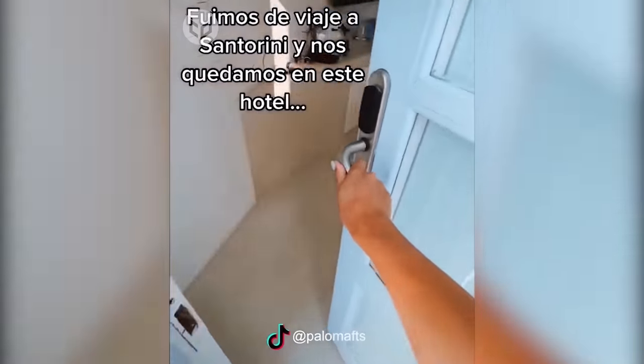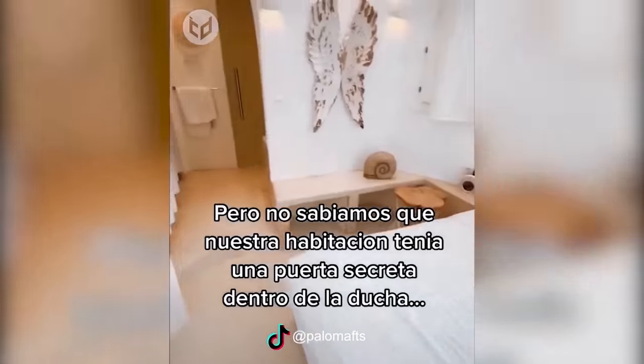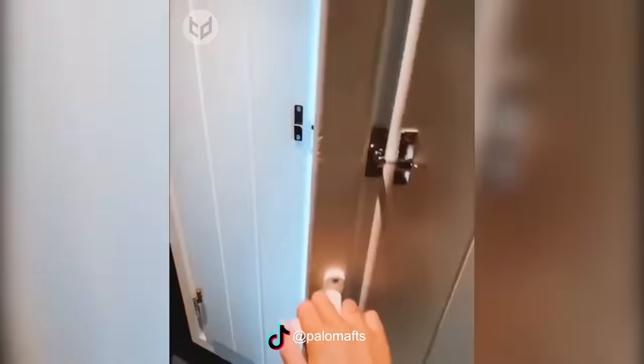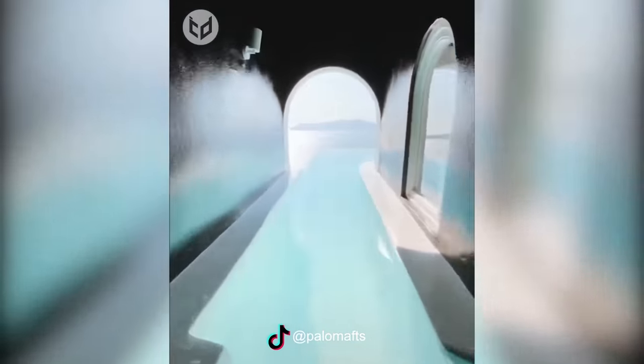Now let's take a look at the best vacation hotel ever. Overall, it looks like a regular hotel room — a big bed, a fancy bathroom, and a snack bar on the side. But there is a door in there that isn't like the others. This one secret door actually leads to a whole balcony with an infinity pool. It's the perfect getaway, especially if you have kids who just won't leave you alone.